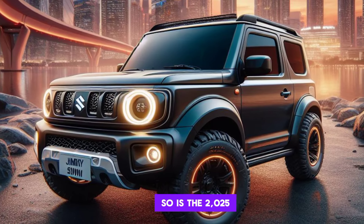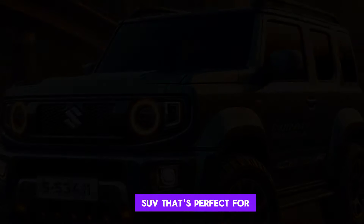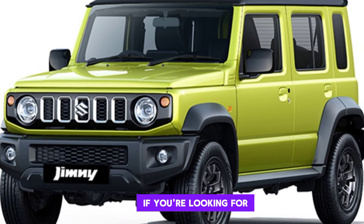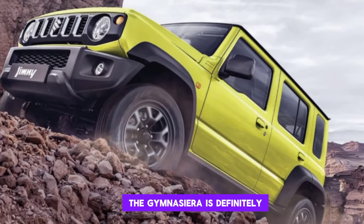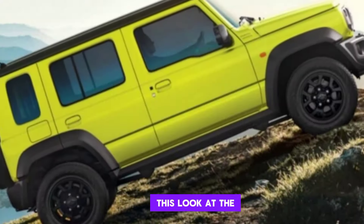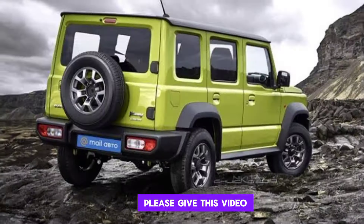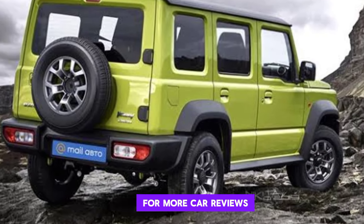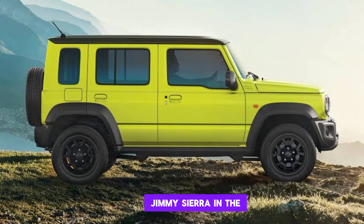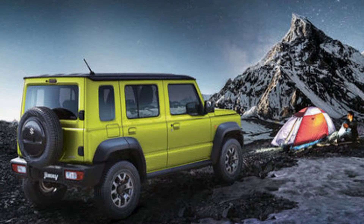So, is the 2025 Suzuki Jimny Sierra worth the hype? I think so. It's a great little SUV that's perfect for anyone who wants a fun, capable, and affordable vehicle. If you're looking for a car that can take you anywhere, the Jimny Sierra is definitely worth considering. Thanks so much, everyone.